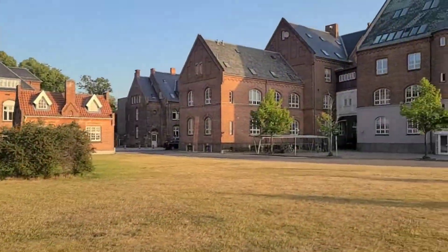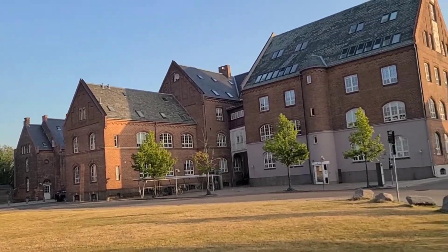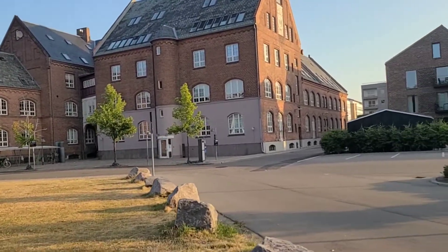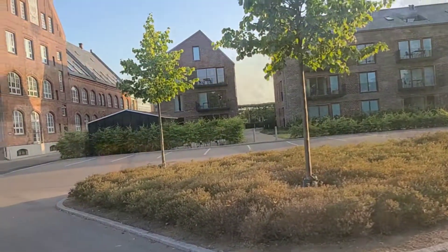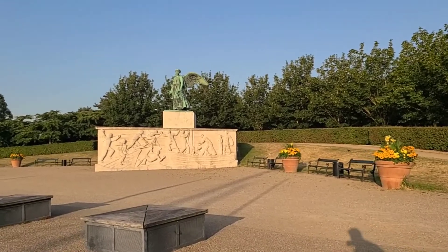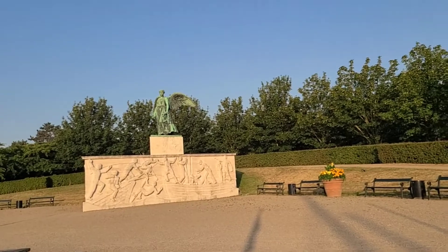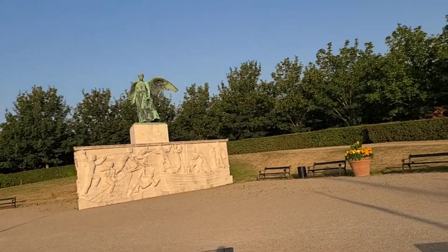These apartments are from the 1800s. Coming into a pretty cool monument here — it says it's the Sofart monument. I think it's dedicated to a war with Sweden that was in the 1700s. Not exactly sure.